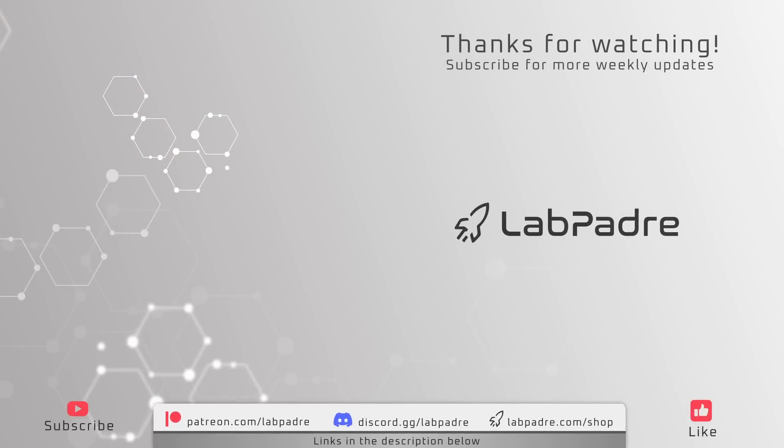And there you have it — another SpaceX and Starbase weekly update brought to you by LabPadre. Make sure you hit the subscribe button and hit the alert bell for new video and live stream notifications. We'll see you next week and thanks for watching.